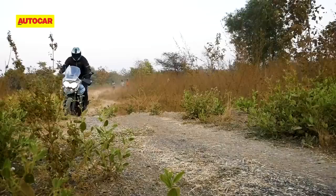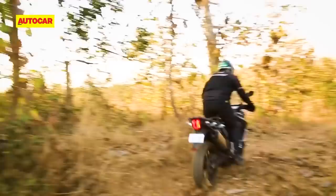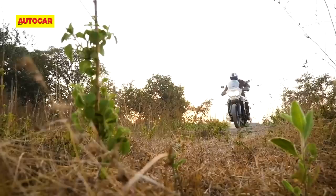Now before we move on to what is the biggest talking point of this motorcycle, let's set a frame of reference first. The three-cylinder Triumph Tiger was always a bit of an anomaly in the adventure bike world. Pretty much every motorcycle with serious off-road capability uses either a single or twin-cylinder engine, because off-road riding prioritizes low and mid-range grunt.